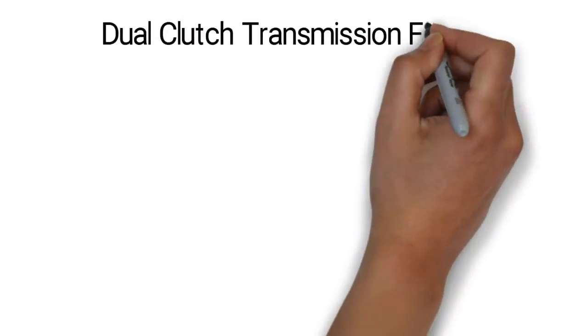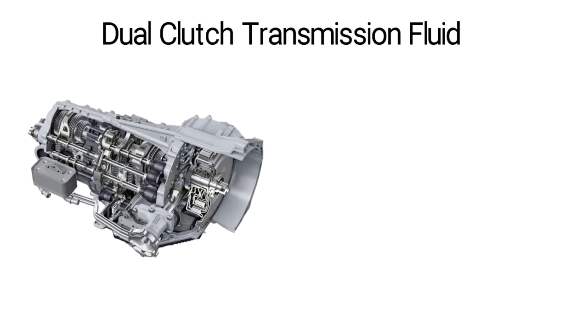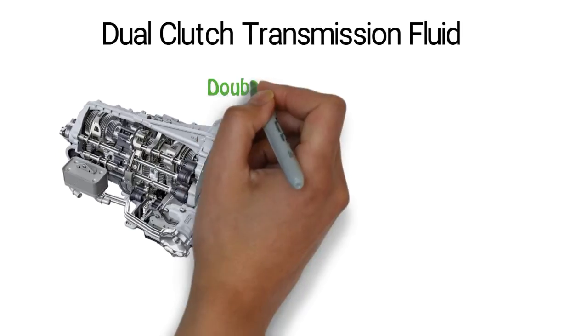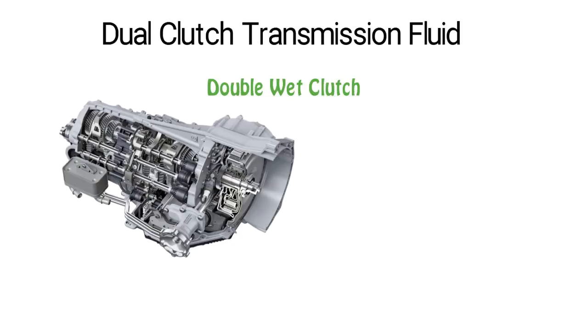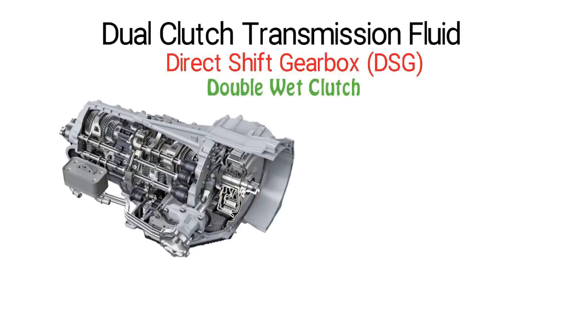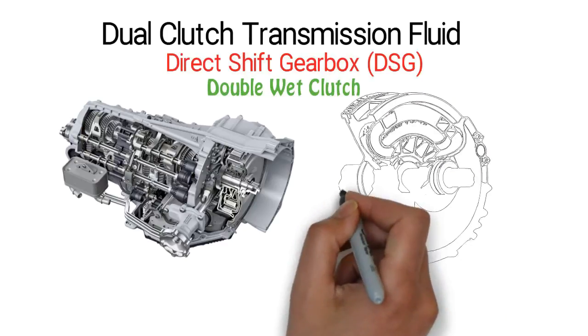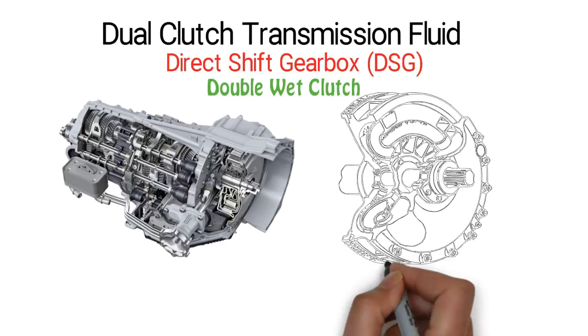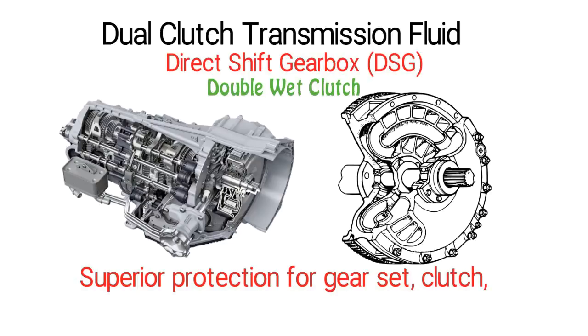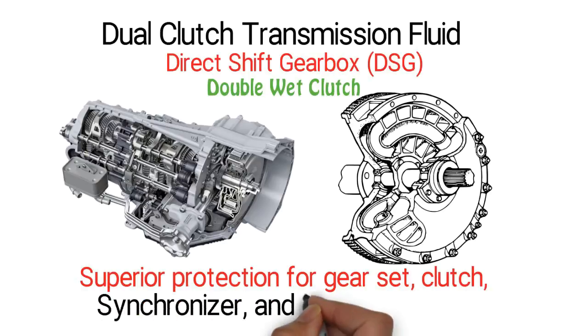Dual Clutch Transmission Fluid. DCT Fluid is designed with synthetic base oils and the latest additive technology for the latest double wet clutch transmissions. This application is also known as Direct Shift Gearbox, DSG. This DCT Fluid provides optimum shifting performance due to its outstanding friction characteristics, and superior protection for gear sets, clutch, synchronizer and hydraulic control.